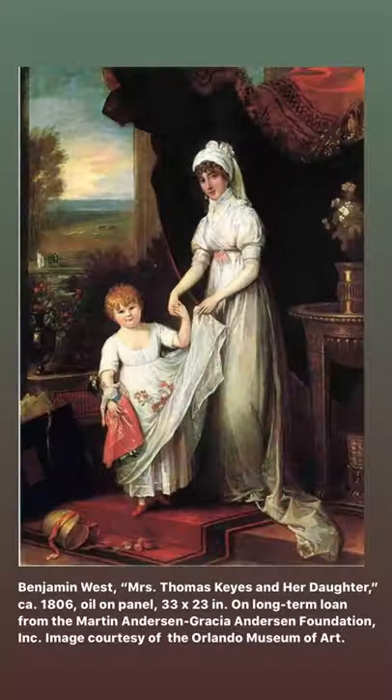Despite the formality of the scene, notice the joyful expression of the curly-haired little girl holding her beloved doll. She has cast her bonnet to the floor and seems to be pulling at her mother's hand to beckon her to play. This is a painting of maternal love. Mother and daughter share in the joy of having their picture painted and are joined both by the hand and in their striking resemblance to one another.